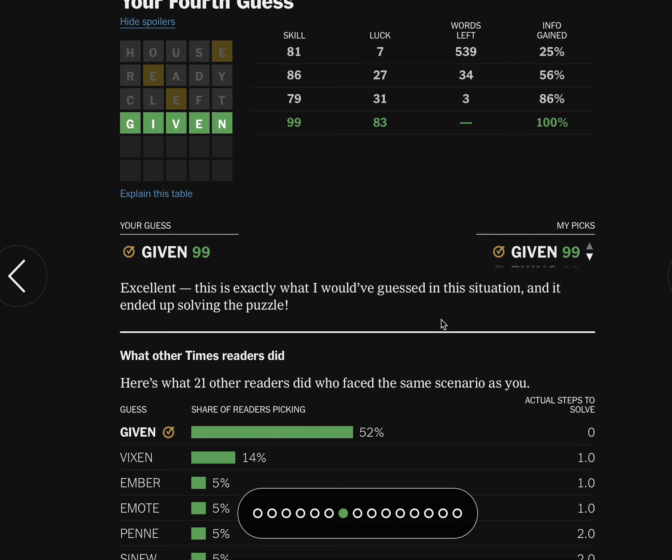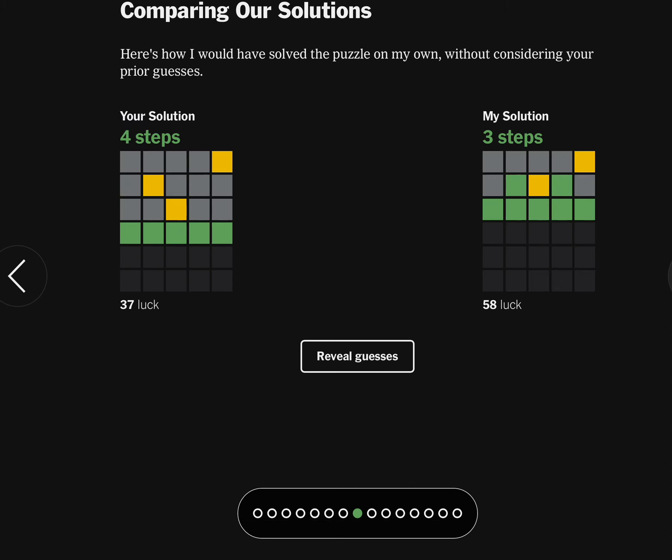So you got it in three, did you? The bot's path was: Slate, Diner, Given. Nice job, Wirtle Bot — you had a little more luck than me. Take care, friends.